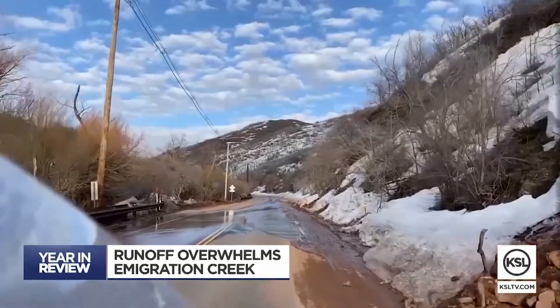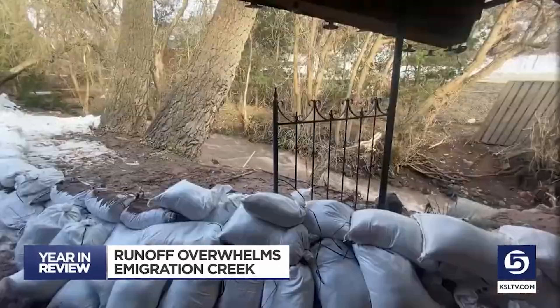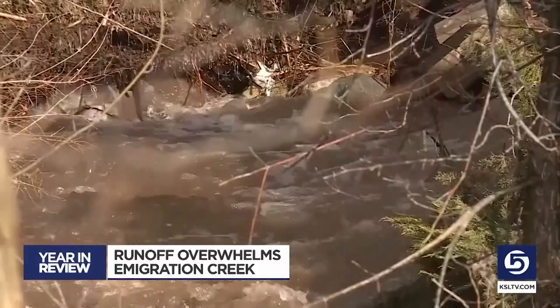The melting snow also caused more than a dozen mudslides. It's been non-stop pretty much for the last three days. Erickson thanked volunteers for stepping up and saving his home from major damage.